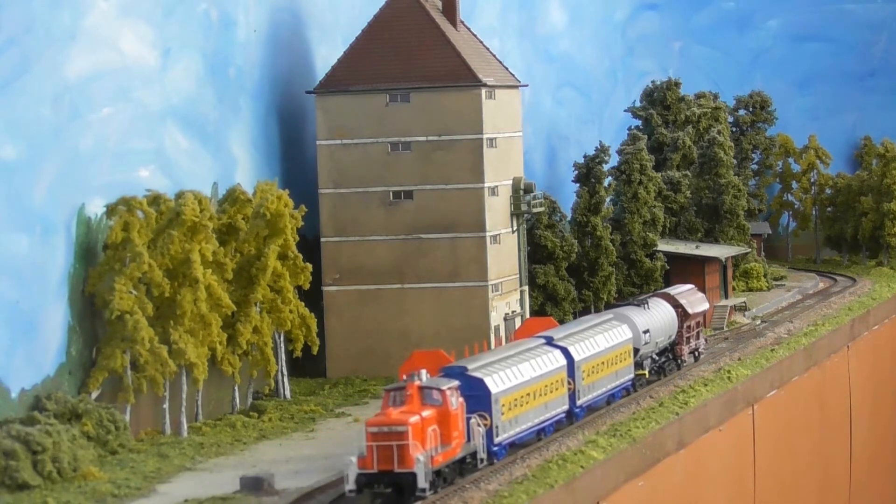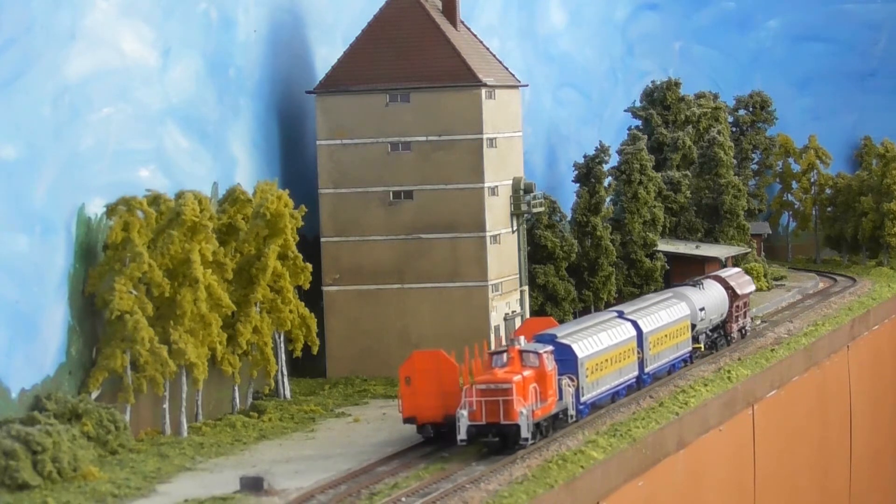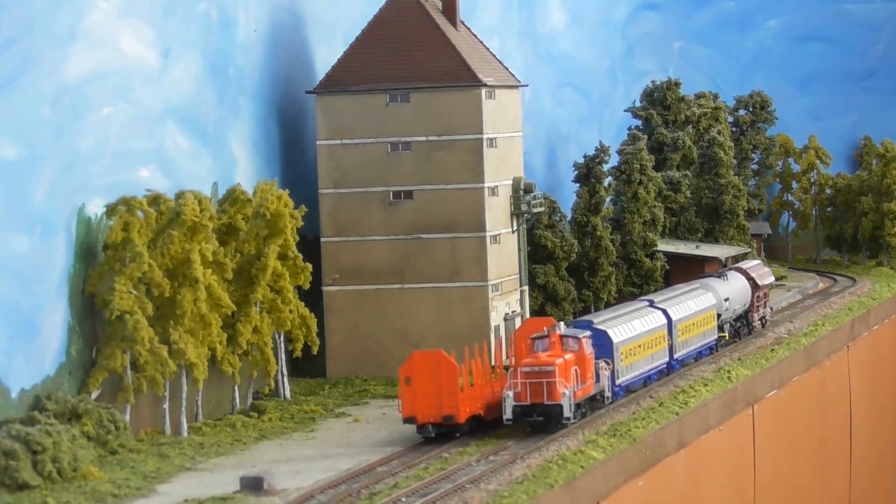Und natürlich müssen die Weichenschlüssel der Warnungsweichen wieder in das Dienstgebäude gebracht und hinterlegt werden.